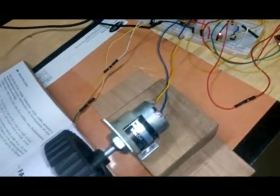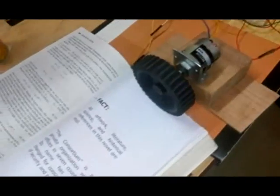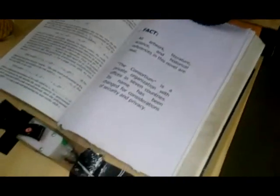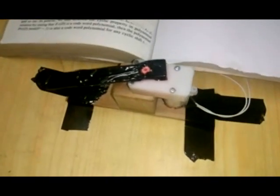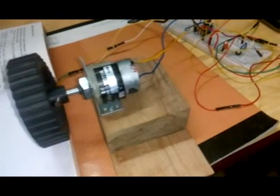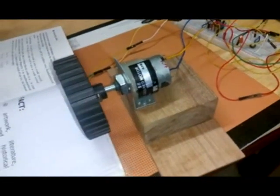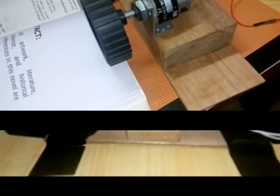This is the page turner module which consists of two DC motors. The upper part helps to raise the page and the lower motor then flips the page. Here you can see the page turner module in detailed and close-up view. Here you can see that the camera is streaming the image of the page correctly and the feed is being shown on the screen of the laptop.